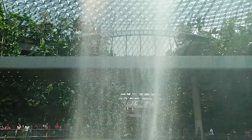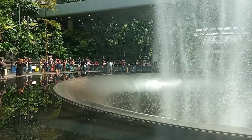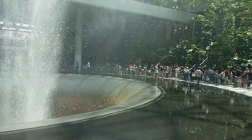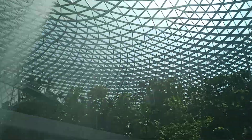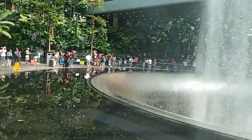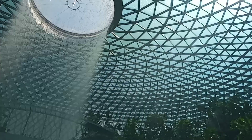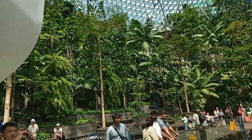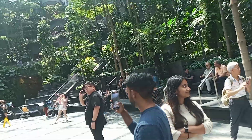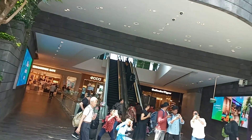This location is known as the Jewel. You have to get out of Terminal 1, and you require a visa for this. If you're a transit passenger, you have to take permission — you require a visa or a transit boarding pass, especially for Indian passport holders. The Jewel is considered the best shopping center among the terminals in Changi Airport.